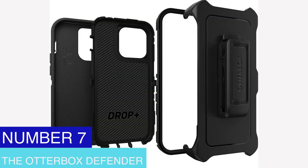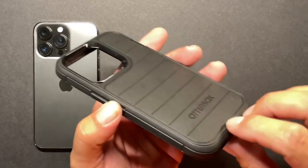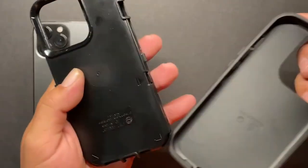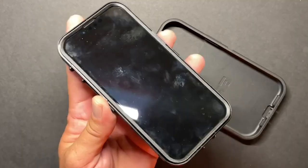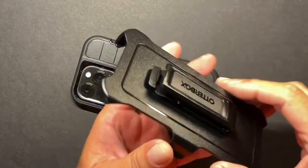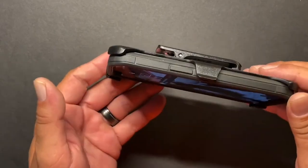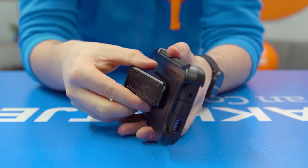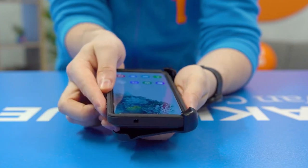Number 7: The OtterBox Defender. The OtterBox Defender is a rugged protective cover for cell phones and tablets. To offer the best defense against drops, bumps, and scratches, it features a multi-layer defense system with a polycarbonate shell and synthetic rubber covering. The case also has an integrated screen protector to protect the device's screen from dents and breaks. It is frequently regarded as one of the most notable phone cases on the market, available for various popular smartphone and tablet models. However, the OtterBox Defender can add significant weight to the device, making it unsuitable for those who prefer a sleek and thin phone design.